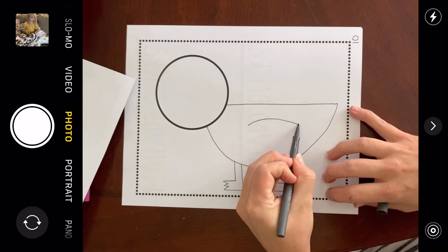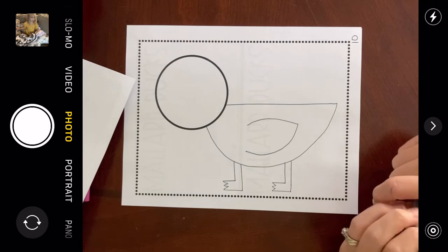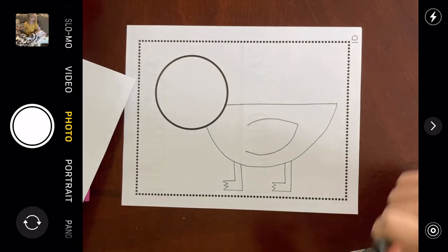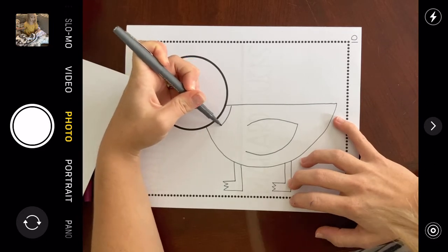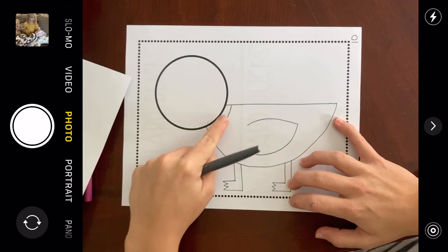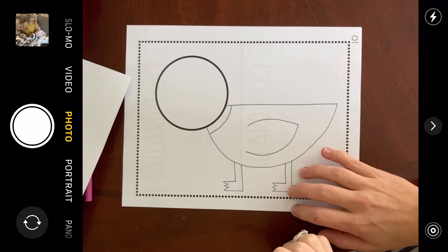Next I'll draw the wing — it will be in the middle of his body, nice and big with curved lines. This is a boy duck — it's a drake. I know that because we're drawing the stripe around his neck. That's going to be a white stripe, so if you're coloring this when you're done, you're going to leave that white. And we're going to draw the beak too.